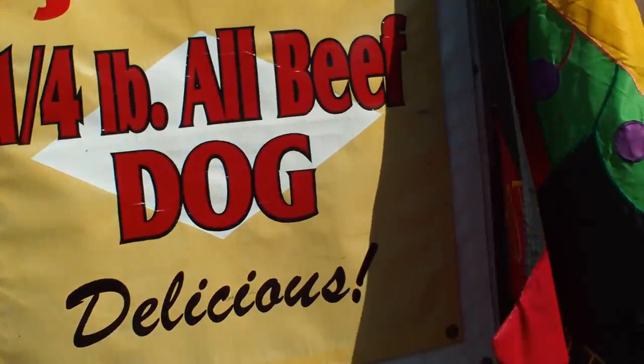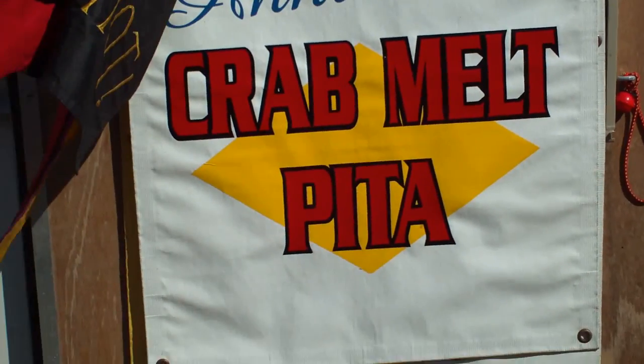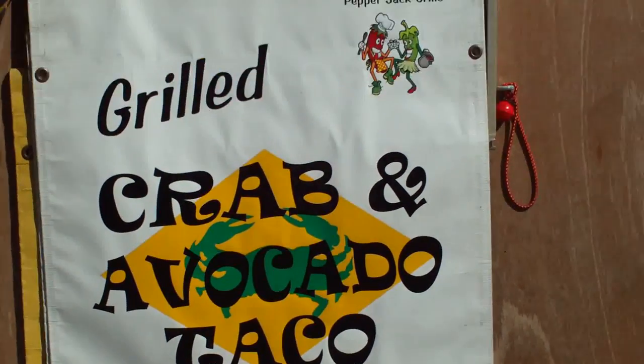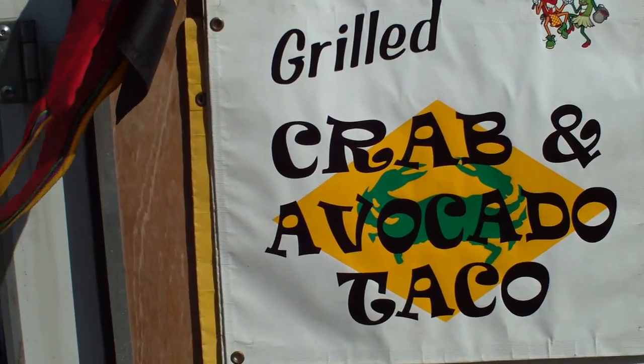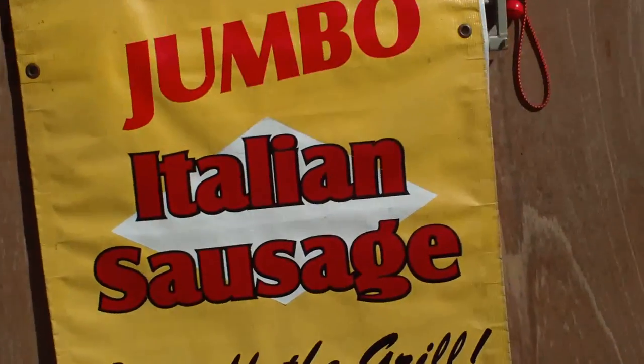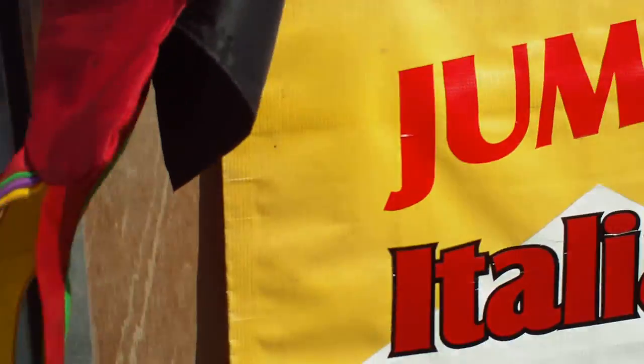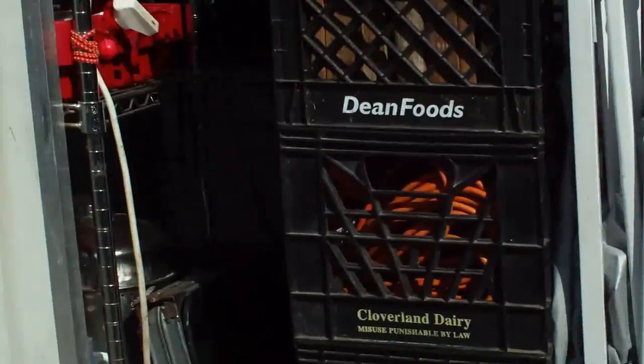We do a quarter-pound beef hot dog. We also have the Crab Melpita — that's one of our big sellers. That's our creation — Annie's Crab Melpita, Annie being my wife. Our signature dish and number one seller is the pepper jack grilled crab and avocado taco. People walking down the fairway when they first arrive at the event say, 'Oh my gosh, crab and avocado taco!' and they come back and buy one. We also do quesadillas — chicken tomato, cheese and tomato — as well as Italian sausage, fish tacos, and a variety of other things.